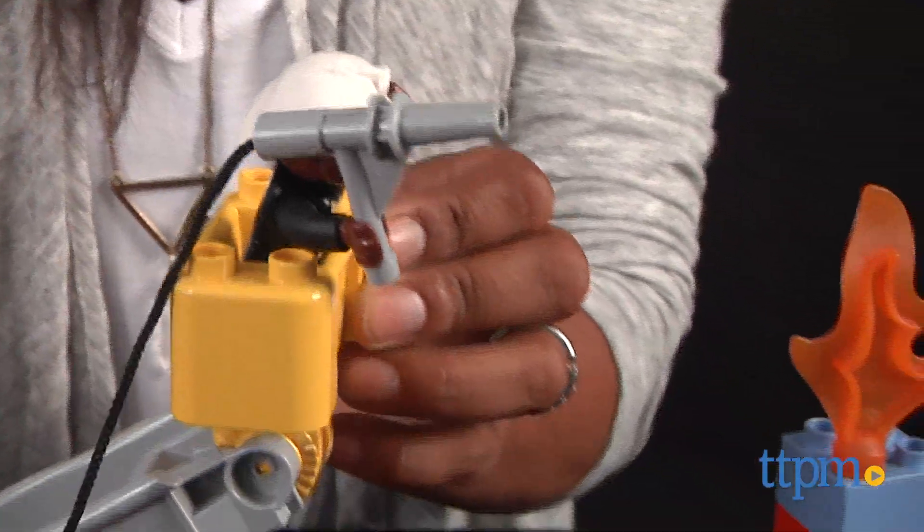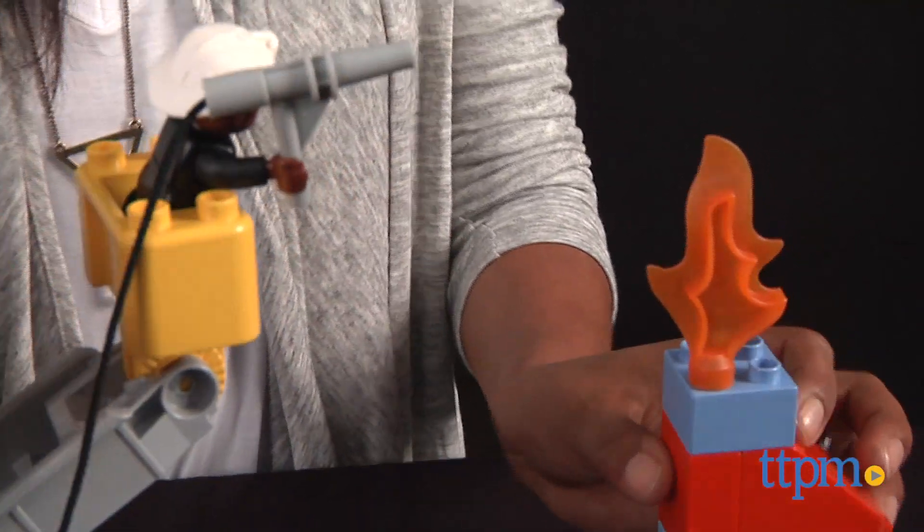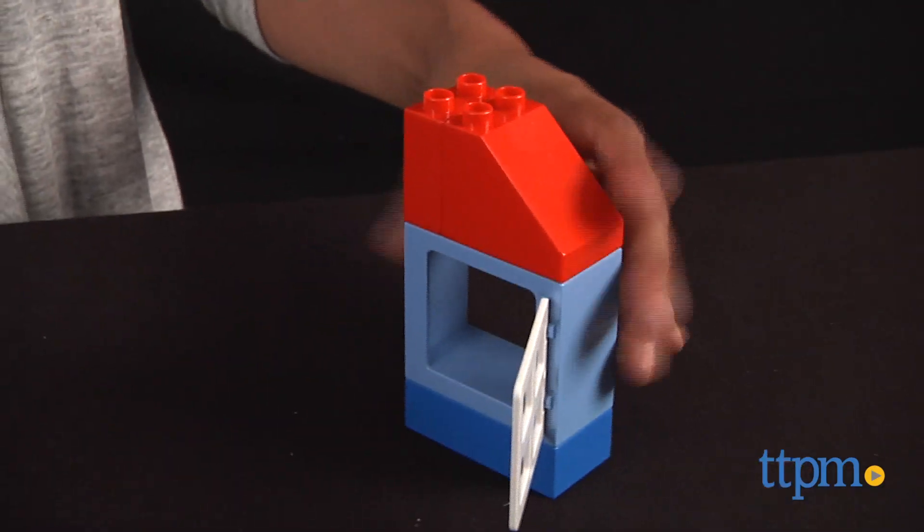The pieces are large, making this easy to put together for the preschool set. This toy encourages role play, works on building fine motor skills, encourages creativity, and is a great early learning toy for young kids.